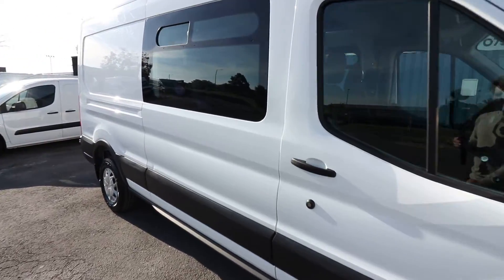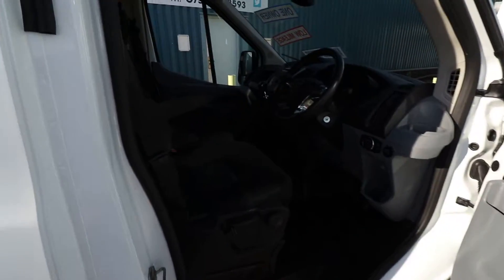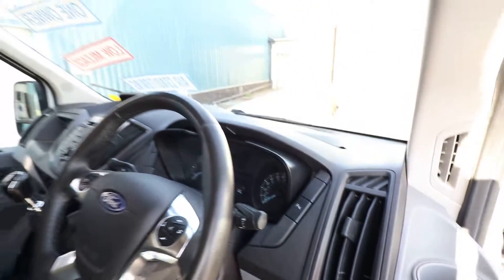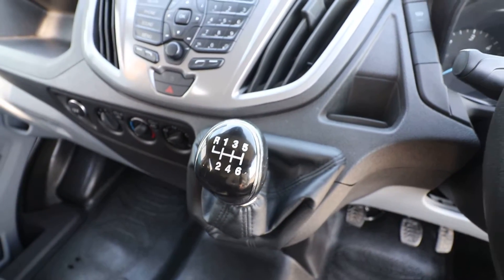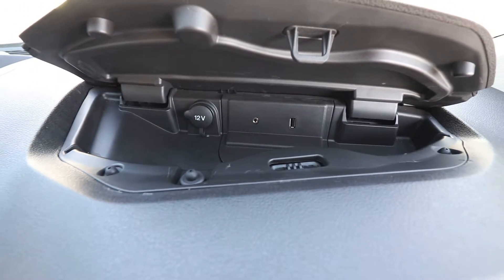Jumping into the cab, we'll have a look at some of the spec inside. So three seats in the front, we've got electric windows, electric folding mirrors, auto activated headlights, and the leather multi-function steering wheel. We have also got cruise control with the speed limiter, six speed manual gearbox, and crucially air conditioning. Heated windscreen as well. Opening the panel up top gives you the USB port, AUX port, and a 12 volt socket.